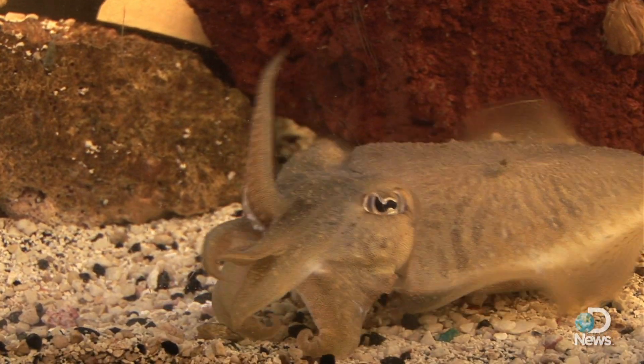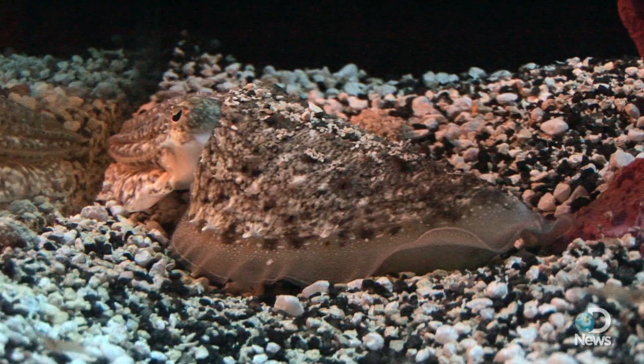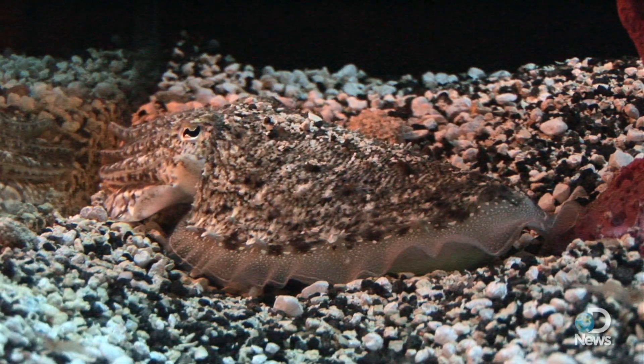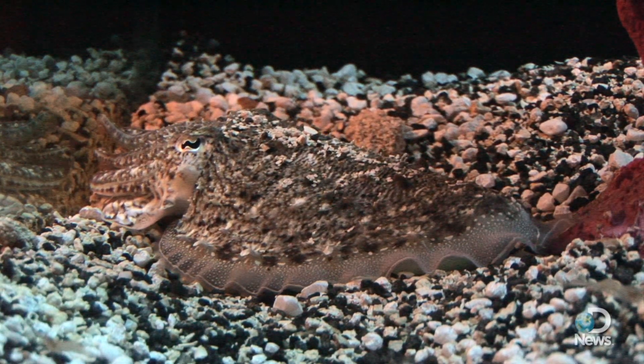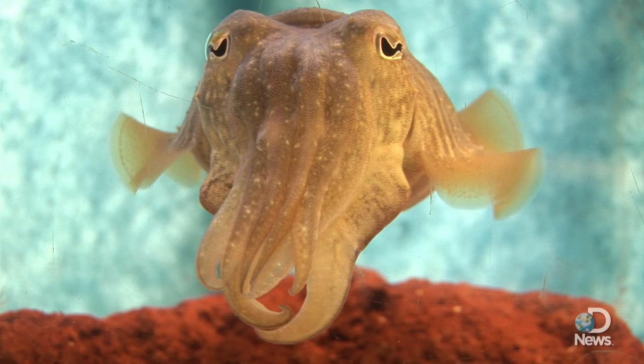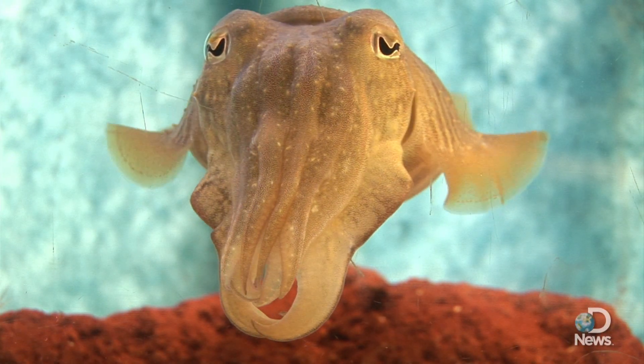They do this with skin that has up to 200 pigment cells per square millimeter. These yellow, red, black, and brown chromatophores are layered above reflective white and iridescent cells to create all types of patterns.